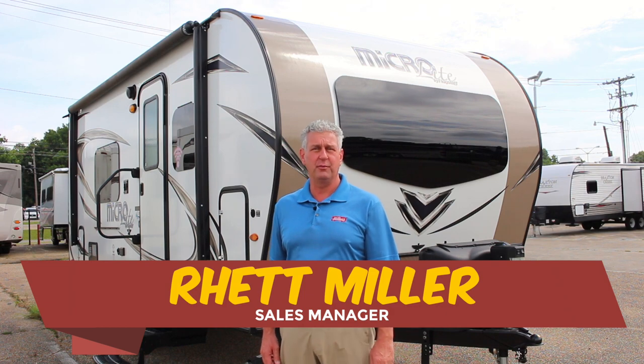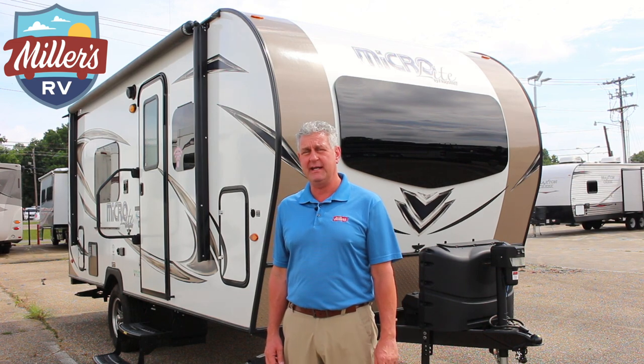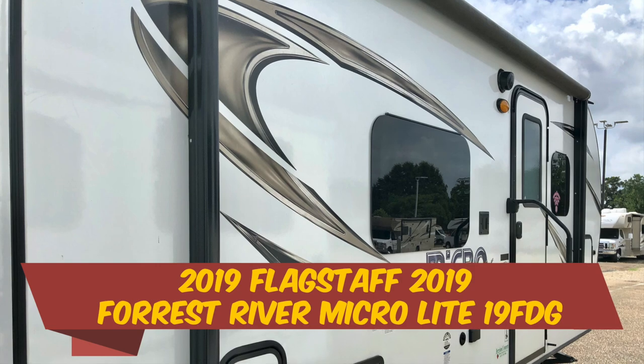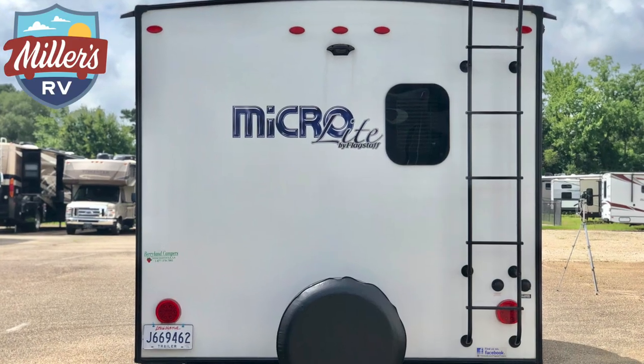Hi, this is Rhett Miller, sales manager with Miller's RV, and we're out here on a beautiful Monday morning standing out in front of a 2019 Flagstaff 19-foot superlight that we just took on consignment. I want to talk about consignments for a few minutes while we're out here.